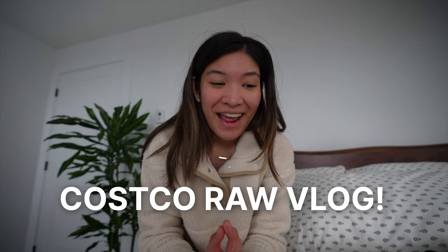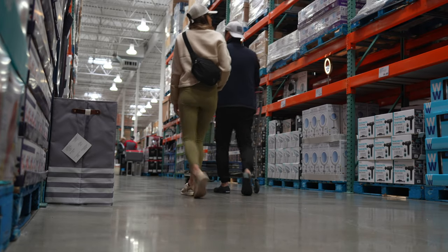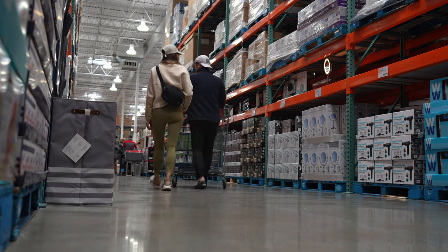Hey guys, it's Rachel. As you can probably tell from the title, this is going to be a Costco grocery run and my first raw vlog ever. I've been trying to delve into vlogging, which is honestly so hard because there's an art and science to it that I'm still trying to master. I'm going to give it my best shot by taking you along with me to Costco. Here's a lowdown: Costco is a membership warehouse club where you can buy branded items for very low prices.